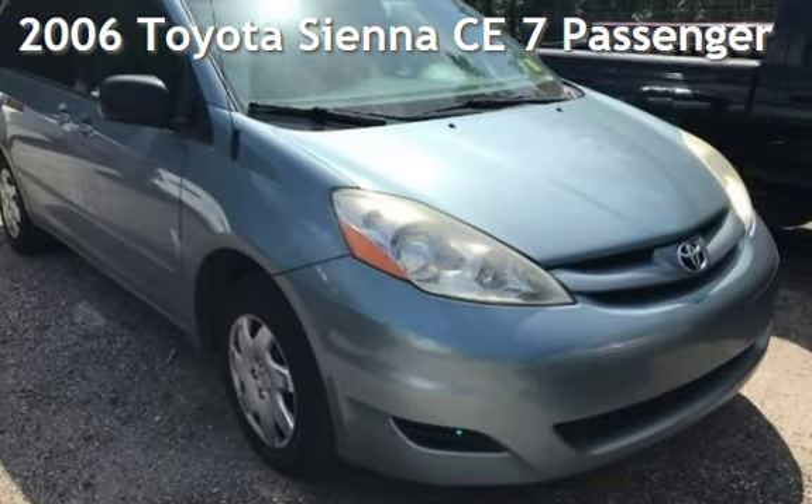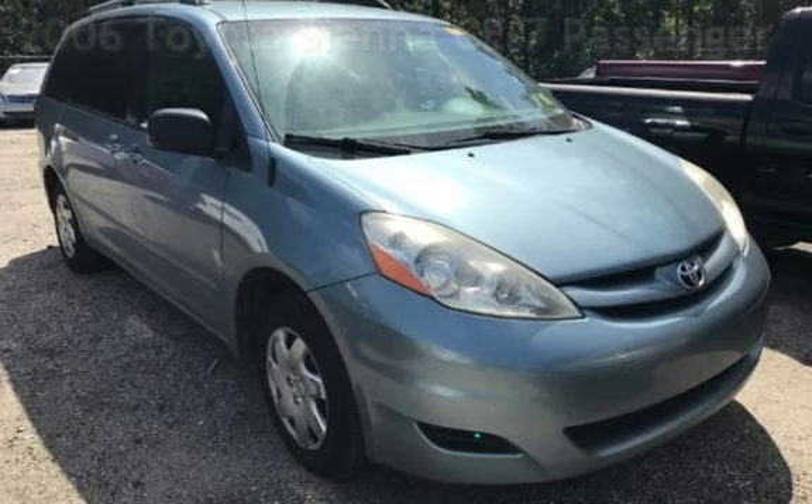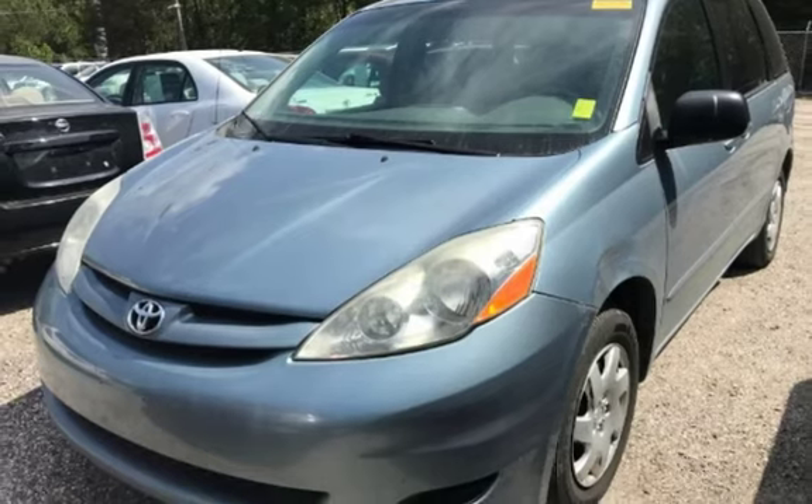Presenting a pre-owned 2006 Toyota Sienna CE. This four-door van has a six-cylinder, three-liter V6 engine, with front-wheel drive, and an automatic transmission.